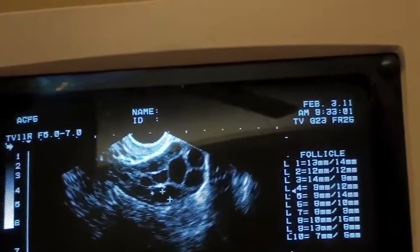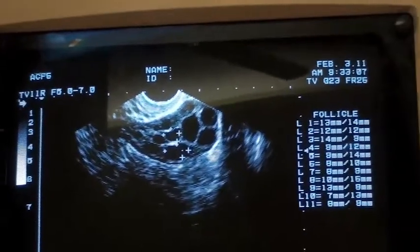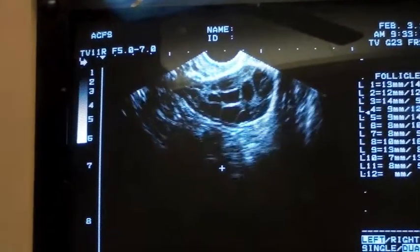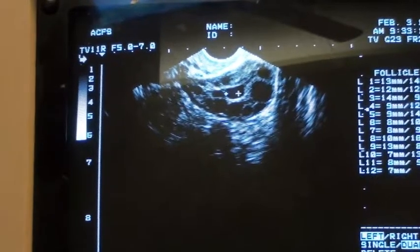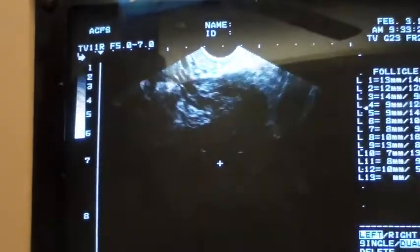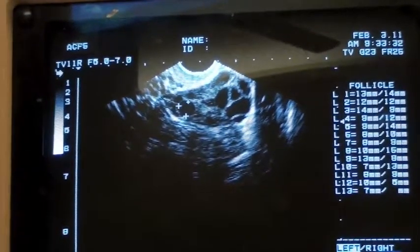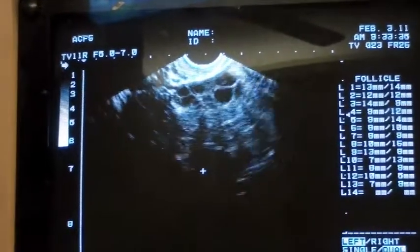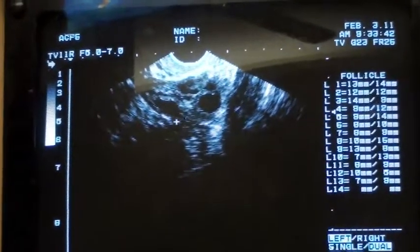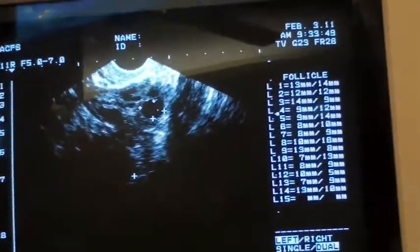I'm just going to measure your biggest ones here and then we're going to call it a day. Do you have any award we could submit her for? Drew is going to be just beside himself. This cycle I don't know what happened — we had a lot of older patients, everyone was getting four, six, three eggs. But we'd have to assume since she's not the one with fertility issues she's going to be the rock star. I'm done — I can't measure anymore!